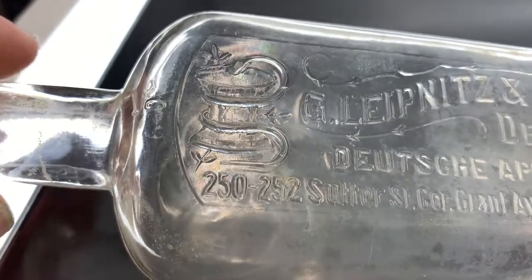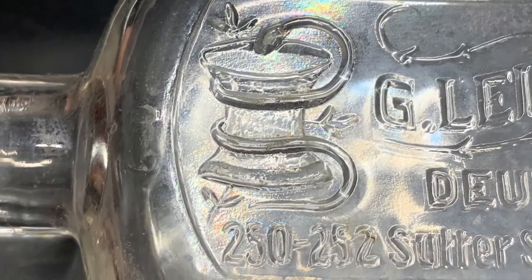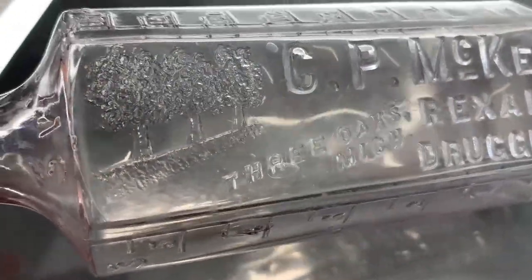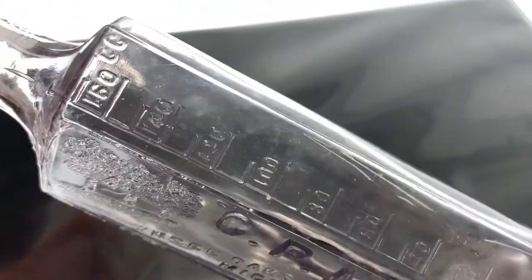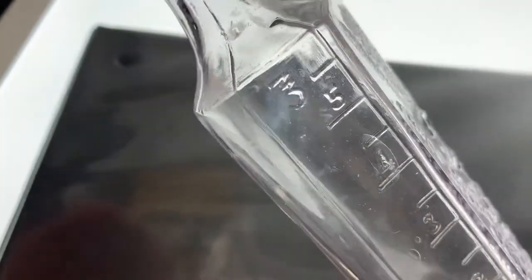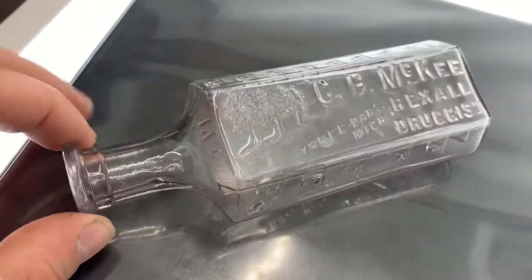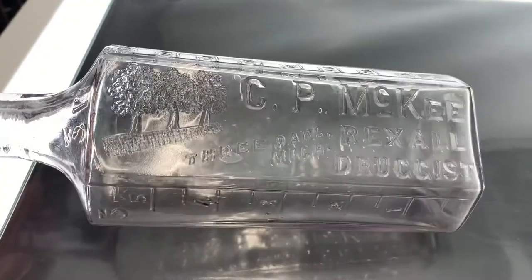Next is CP McKee Rexall Druggist, Three Oaks, Michigan. It has three oak trees on it and some measurements — 160 cc's on this side and goes up to about six ounces. It's turned a little bit purple. You can see the purple there — it's pretty cool with a lot of embossing.